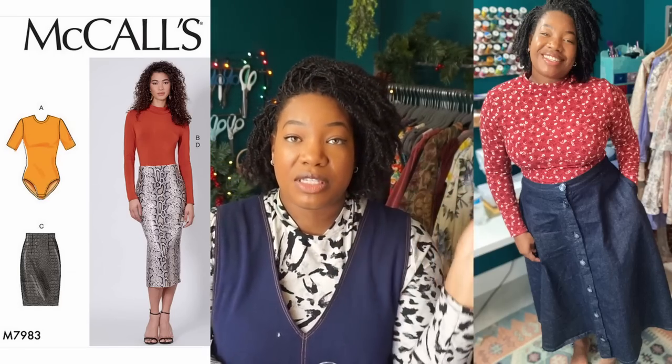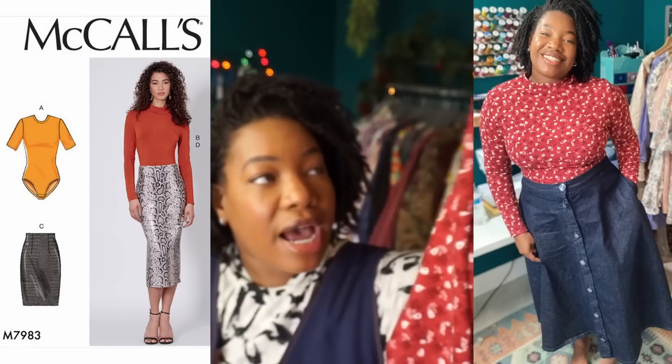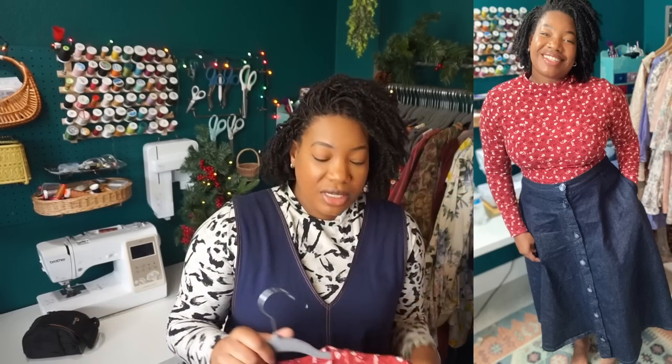This one is McCall's 7983 — it's also the shirt I'm wearing right now. I made one more version in a pink knit that I've since donated. This one is in a ribbed knit from Joann's — so pretty. I really really like both of these. I have a few knits I recently picked up that I'm planning to use for at least three more of these, because I like using them for layering and wearing with my skirts.